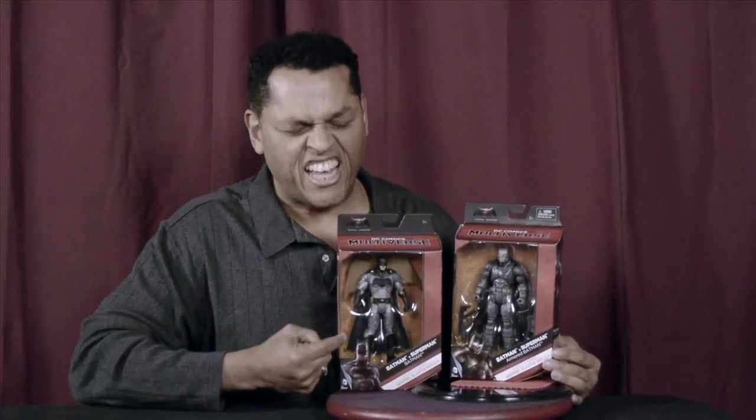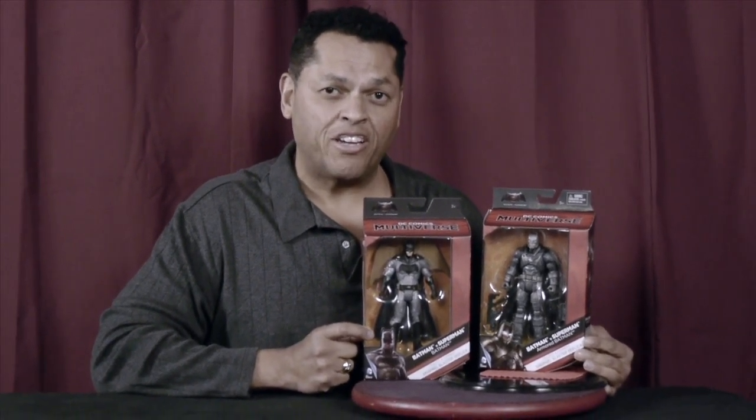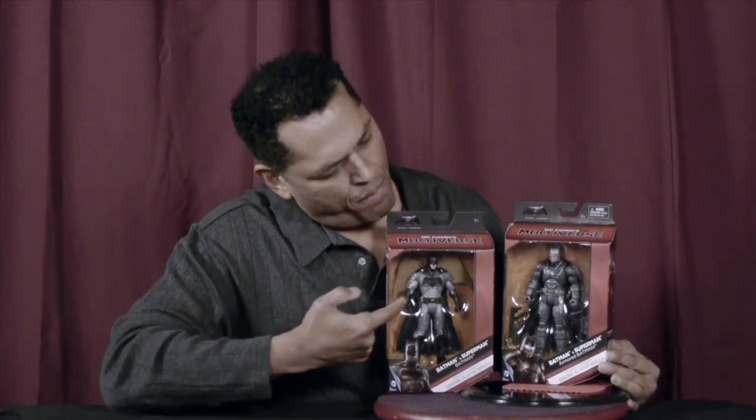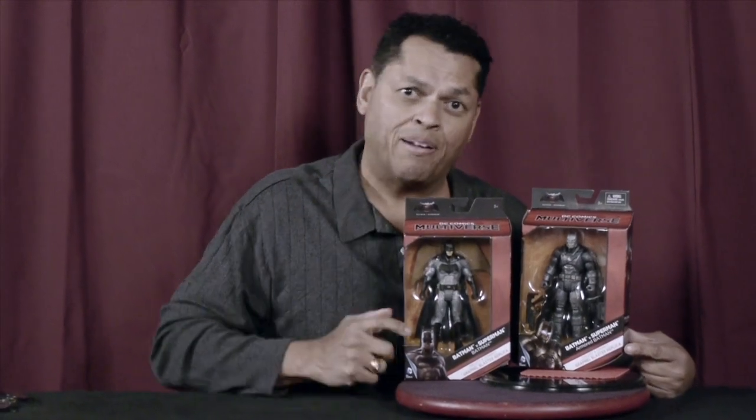We are looking at the seven-and-a-half inch figures from Mattel — highly detailed figures from Batman v Superman the motion picture. We have Batman in his regular Batman garb, and we have the armored-up Batman when he gets ready to do battle with the Man of Steel. Let's take a look at one of these boxes and we'll take a look at both figures one at a time.